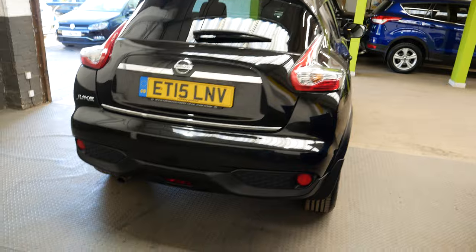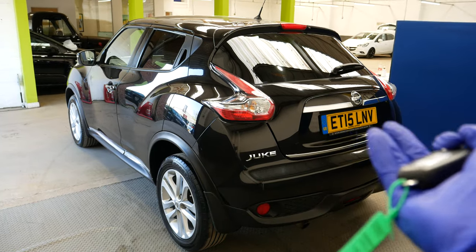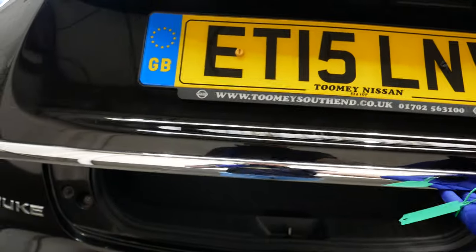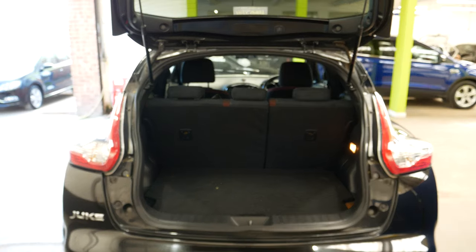So we go around the back here now and as you can see there's a bit more chrome detail towards the back, just along the tailgate, so that does look really nice as well at the back. We'll pop the boot and lift that up, and you can see here the boot space is pretty good.